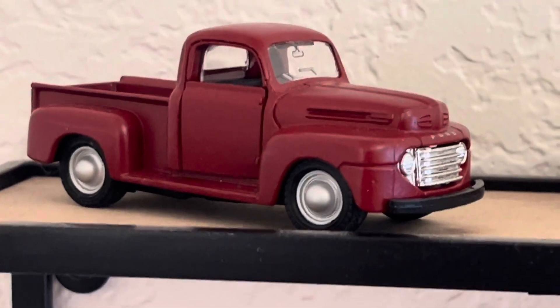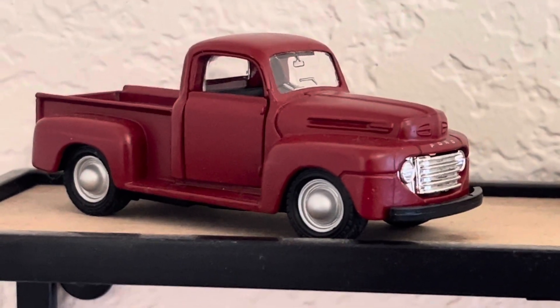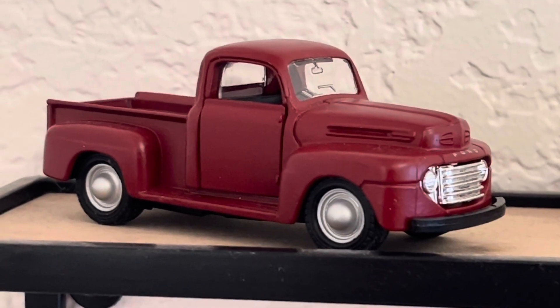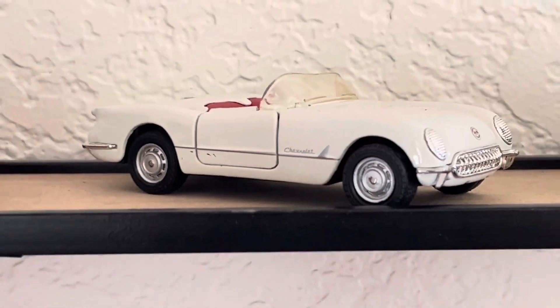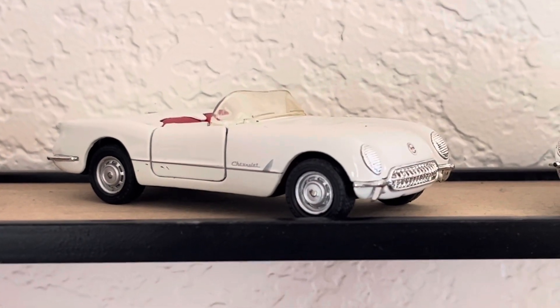Let's go to the first one. I think this is a '48 Ford pickup truck — pretty nice. I think that was a Maisto. Next, we've got a '53 Chevy Corvette. Very nice. I think that's a Maisto as well, though I'm not certain.